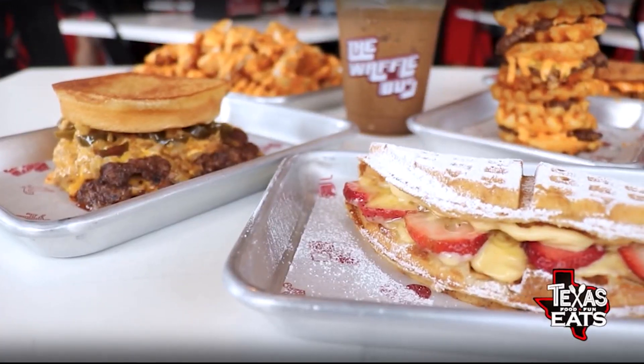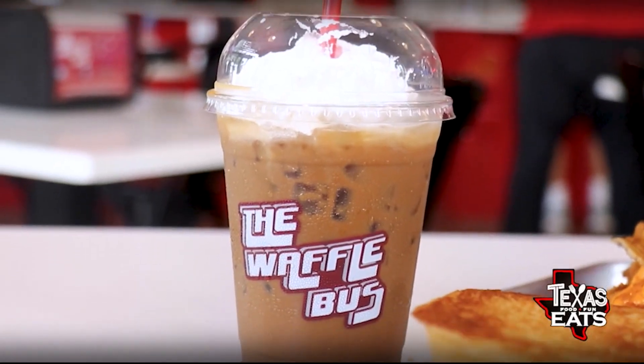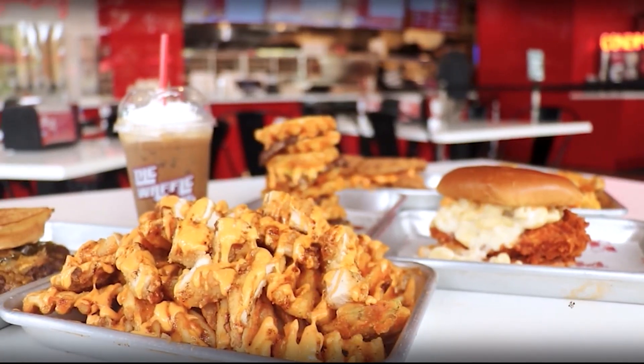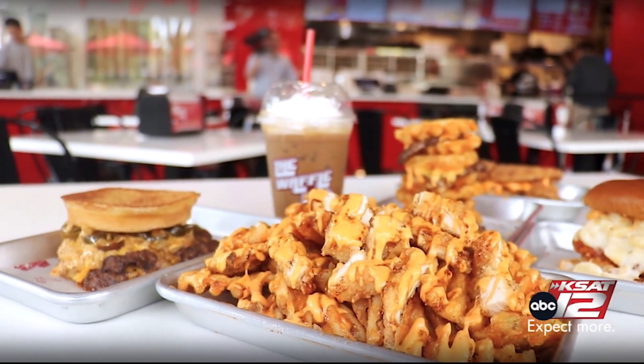Joining me now is the owner here at the Waffle Bus. Thank you so much for having us, man. All of this stuff looks insane — super sweet, savory, spicy, plus the drinks. How did all of this get started? I had a dream of owning a restaurant, so I started a food truck. Nine years of hard work and then you got into a restaurant. I wanted to offer something that Houston didn't have.